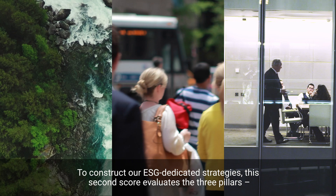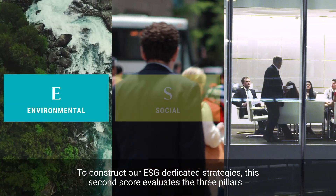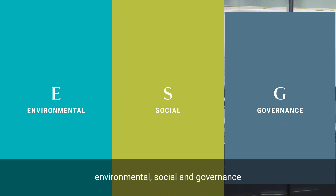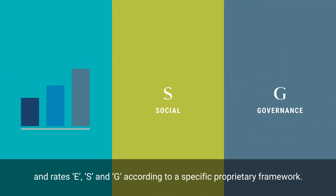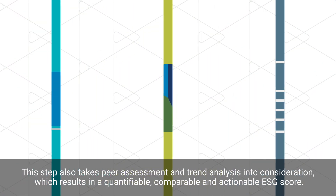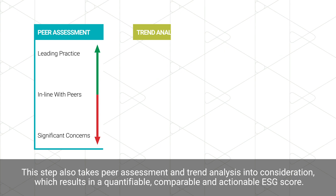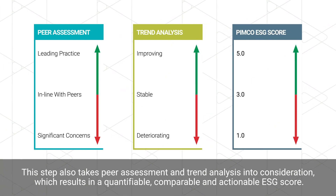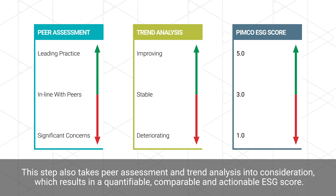To construct our ESG dedicated strategies, this second score evaluates the three pillars – environmental, social, and governance – and rates E, S, and G according to a specific proprietary framework. This step also takes peer assessment and trend analysis into consideration, which results in a quantifiable, comparable, and actionable ESG score.